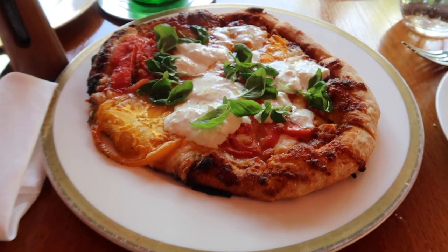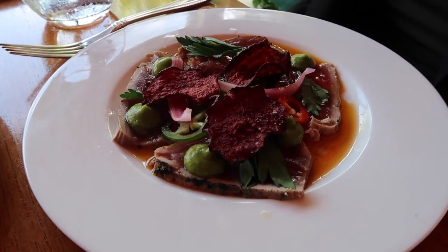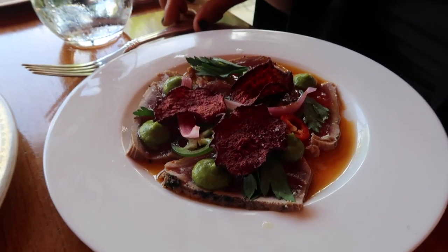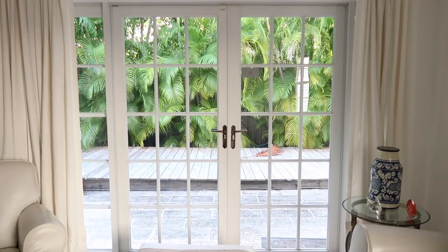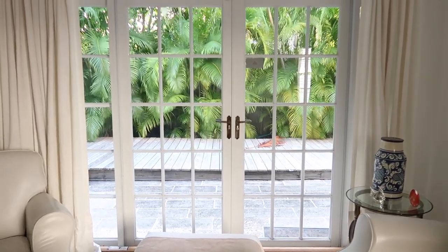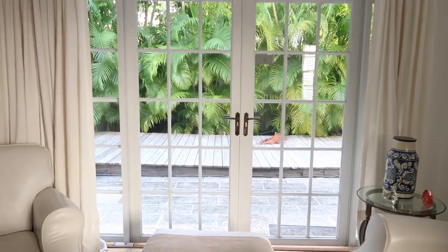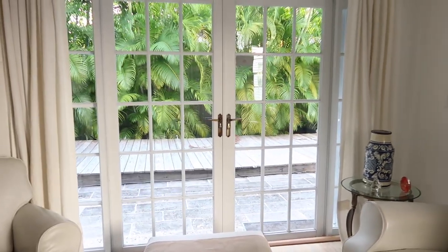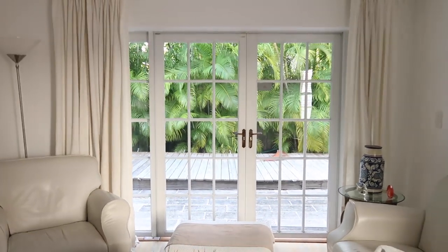We have yellow fin tuna, and to start we have got a mozzarella and tomato pizza. When I enter my house in Miami and I see this, it makes me so happy because I can see the palm trees and I just know that it's warm outside. It reminds me of when I used to live back here — it's just such a happy, happy feeling.